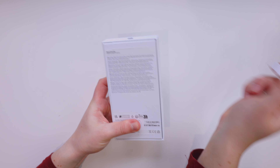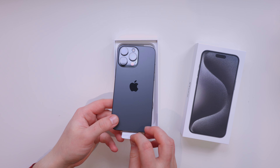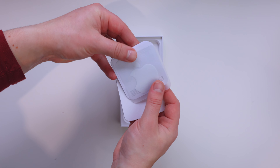The phone arrived pretty early in the morning, which was great because last year it came at like 9 p.m. at night. So this year I have more time with the phone on the first day — let's unbox it.